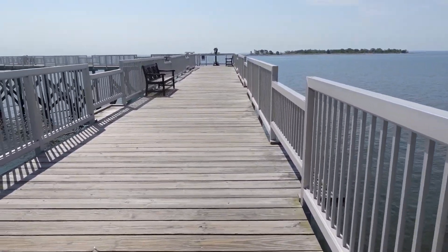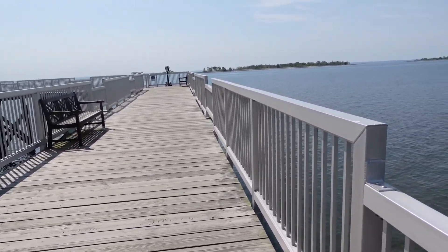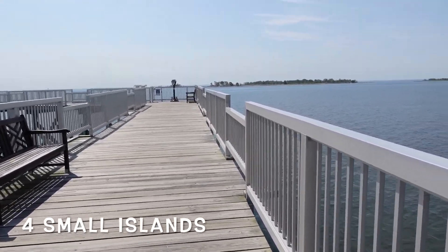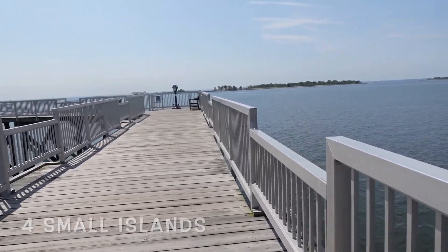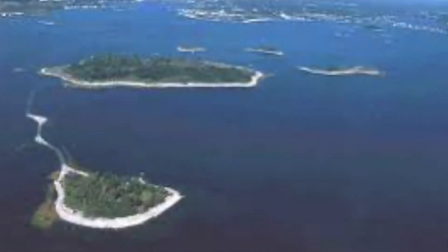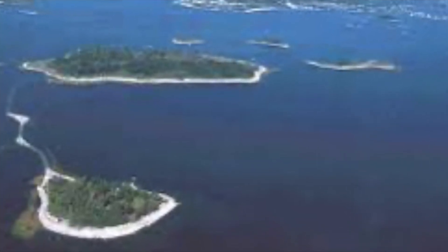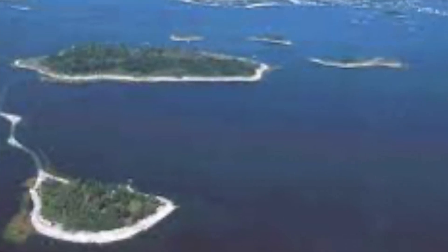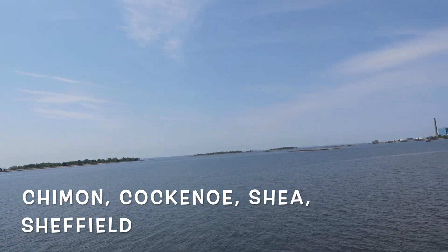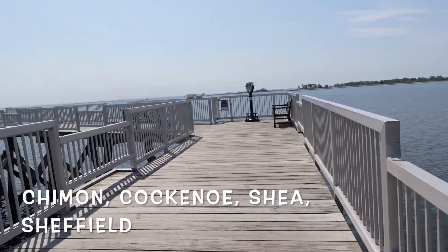The pier looks great with the new paint and stain — looks new! I love it here. I love walking, and you can see in the background the Norwalk Islands. There are four Norwalk Islands: Chimon, Cockenoe, Sheffield, and Shippan. It's basically Sheffield and Shippan that are kind of bigger, and people are allowed to explore on those islands.